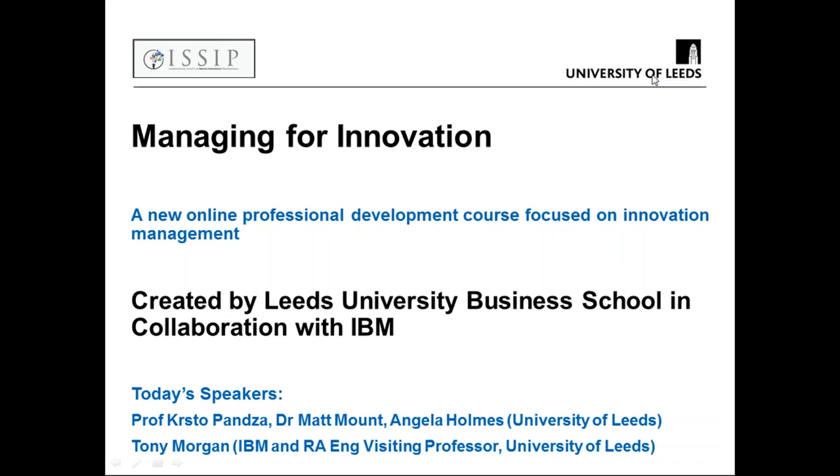My name is Tony Morgan. I'm an innovation leader and executive architect at IBM. Over the last number of years, I've also been working with Kirstow and Matt of the team at the University of Leeds in the UK. Together we've collaboratively created a new online professional development course focused on innovation management, which we thought would be very interesting for this community.